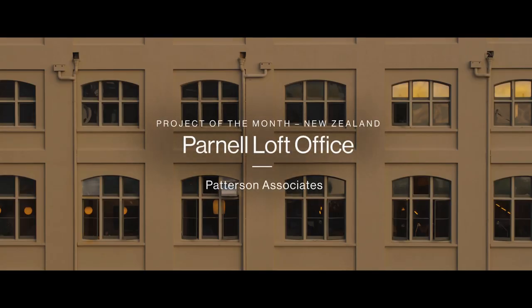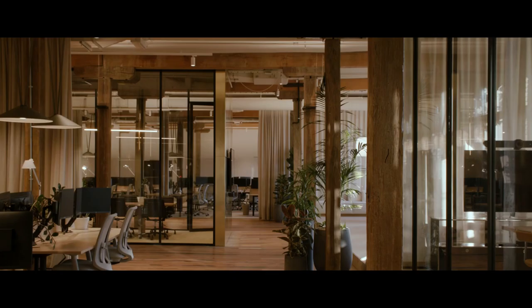The client's brief was to turn this tenancy around from a four-month design to completion. It was to link their brand identity to the fit-out and also create a space they could collaborate and create from. I'm Andrew Mitchell, Director at Patterson Associates and responsible for the design of this tenancy.